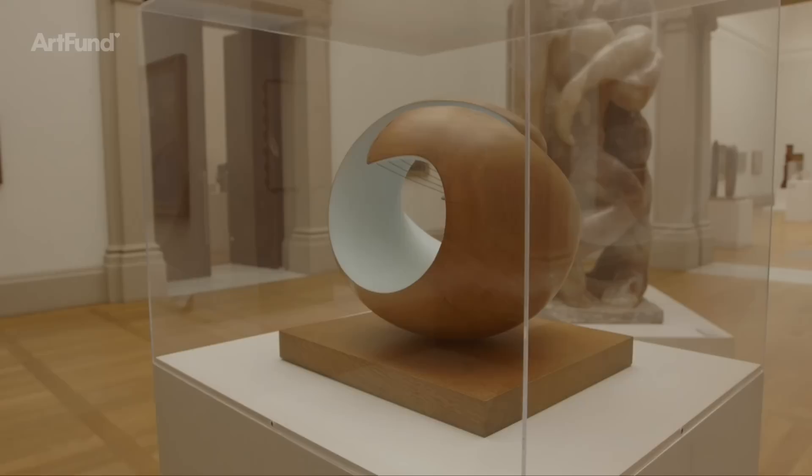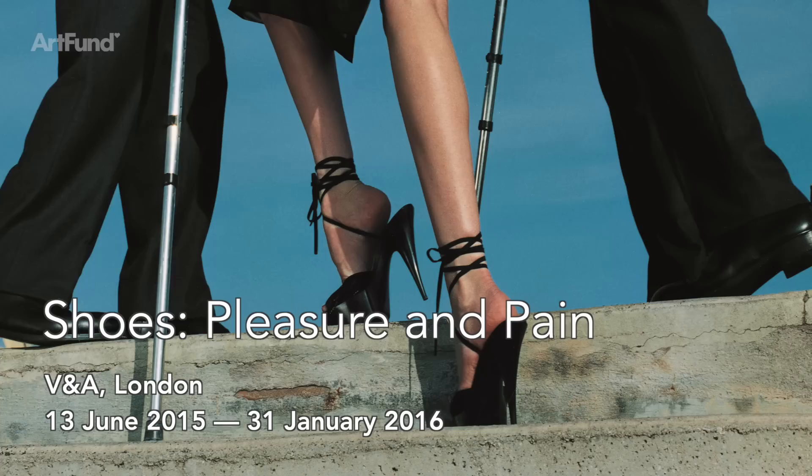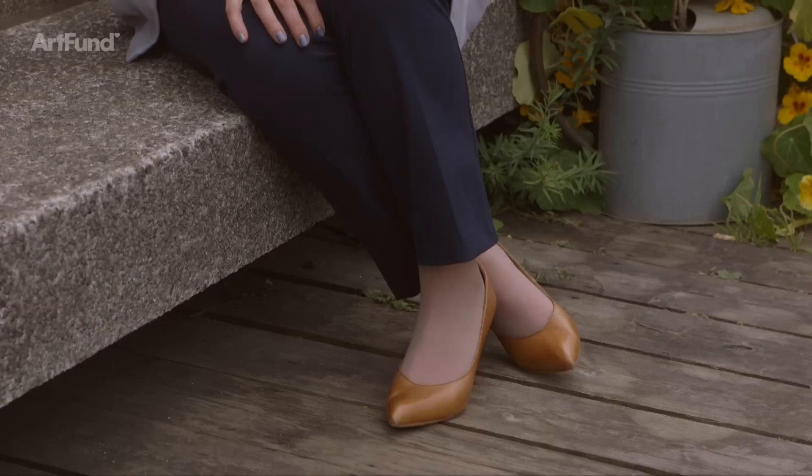Tate Britain presents Barbara Hepworth's first London museum retrospective for more than 50 years, revealing her greatest sculptures in wood and bronze, as well as her textiles, drawings and collages. The show also reveals for the first time the importance of photography to her work, uncovering the different contexts and spaces in which she presented her art to the public, from the studio to the landscape.